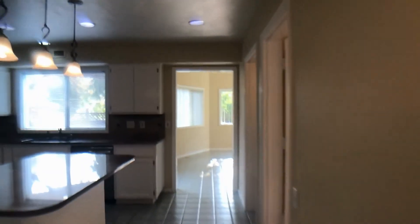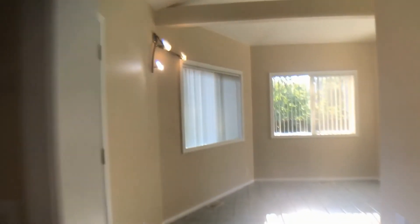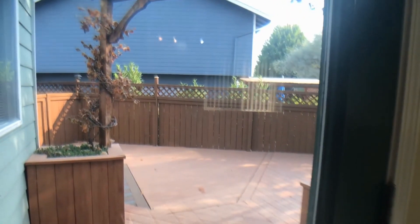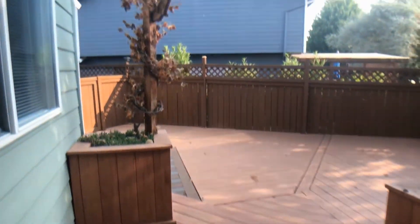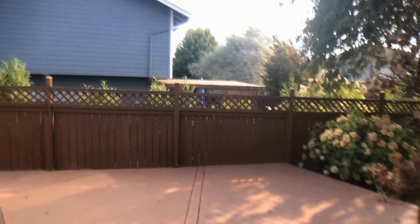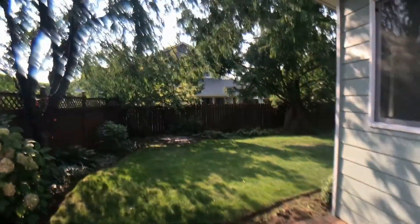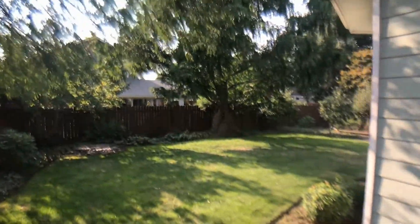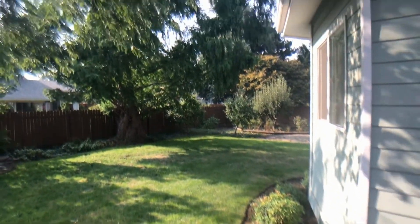Let's go check out the beautiful backyard — a great big deck all set up for entertaining, with a beautiful manicured backyard and fruit trees.